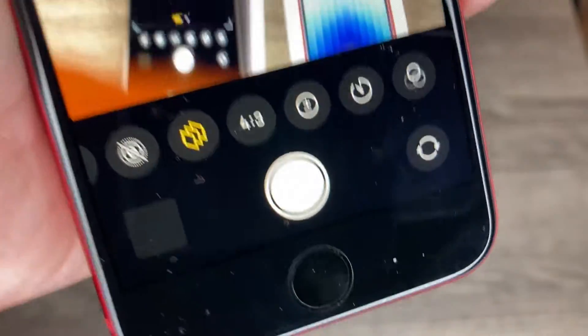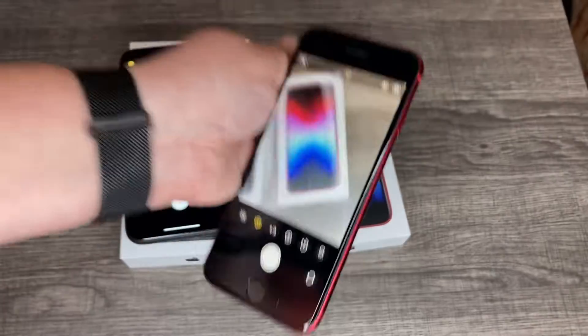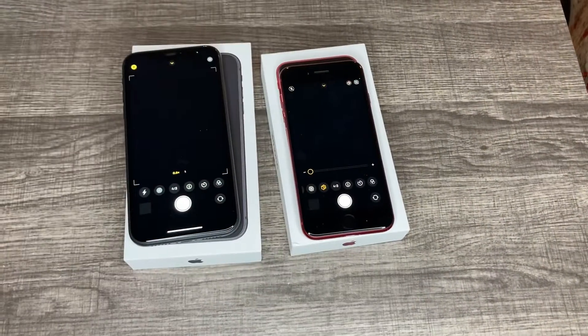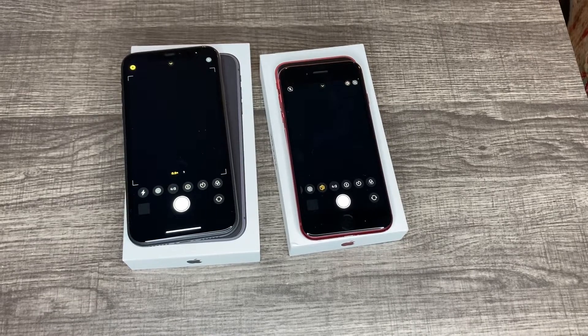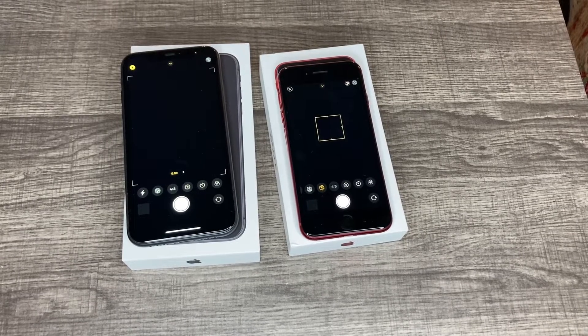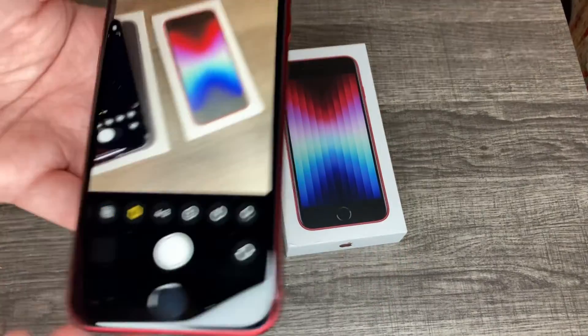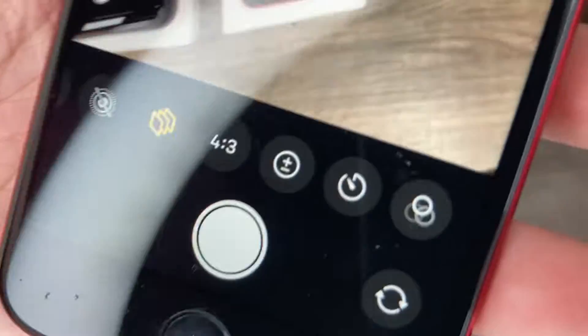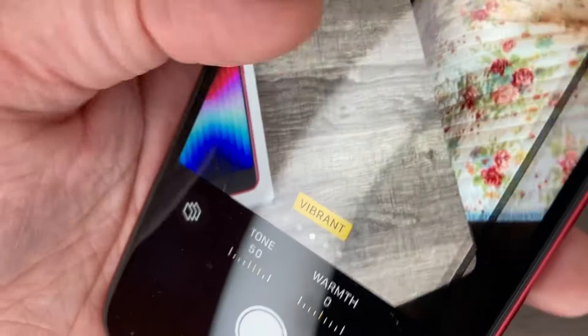There's a new option on the iPhone SE 2022 that wasn't on the 2020, and it's not on the iPhone 11. It is on the 13s and 14s, but not even on the 12s. It's called Photographic Styles.